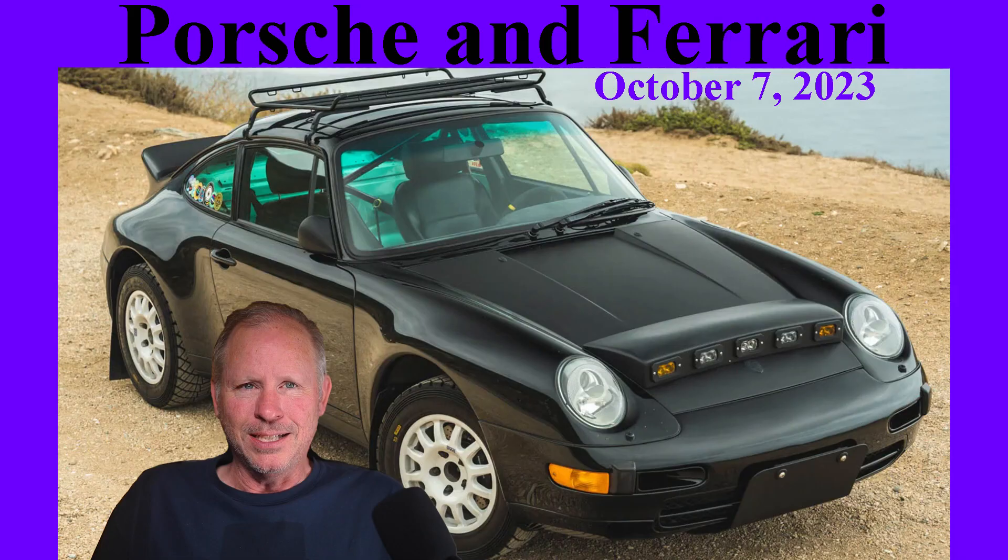Today, Porsches include a 356, a 944, a Boxster, and seven 911s. Hi there.